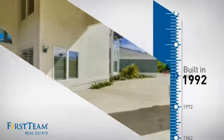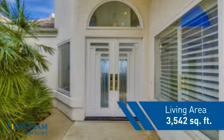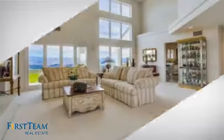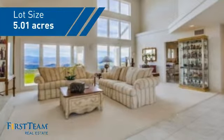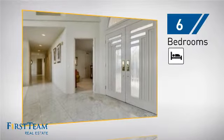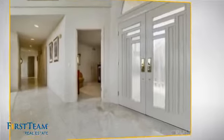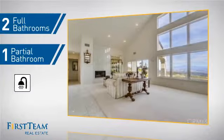This property was built in 1992 and features over 3,500 square feet of space, giving you a spacious layout to play host or kick back and relax after a long day. Inside you'll find six bedrooms, so your family and guests all have a private space to come home to, as well as two full bathrooms and one partial bathroom.